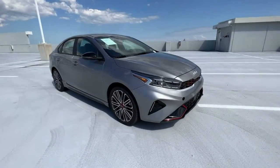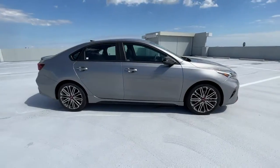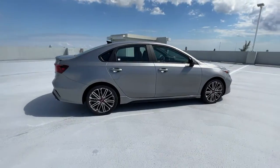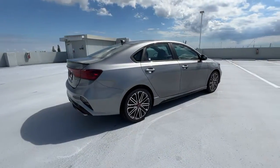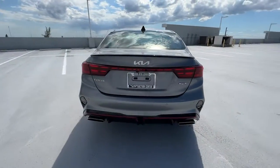Can you see yourself in the 2022 Kia Forte? With less than 5,000 miles on the odometer, this vehicle provides excellent value. Give in to your craving for smooth performance and a sporty upscale feel.